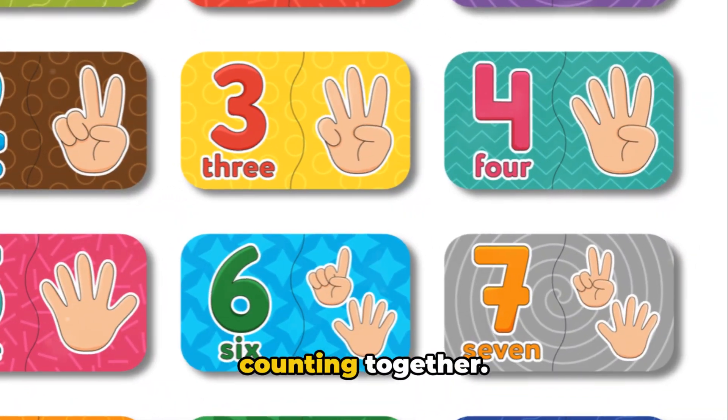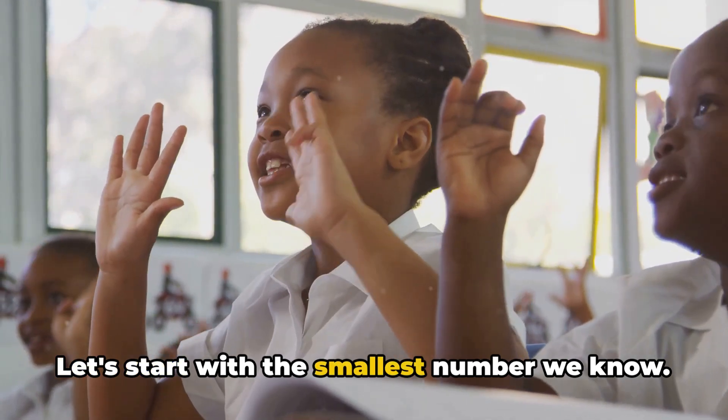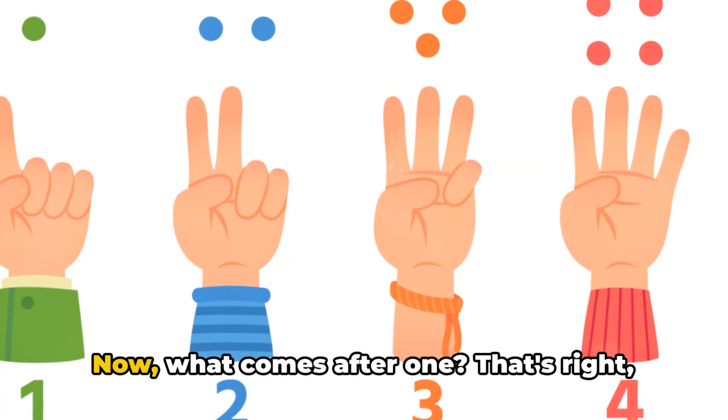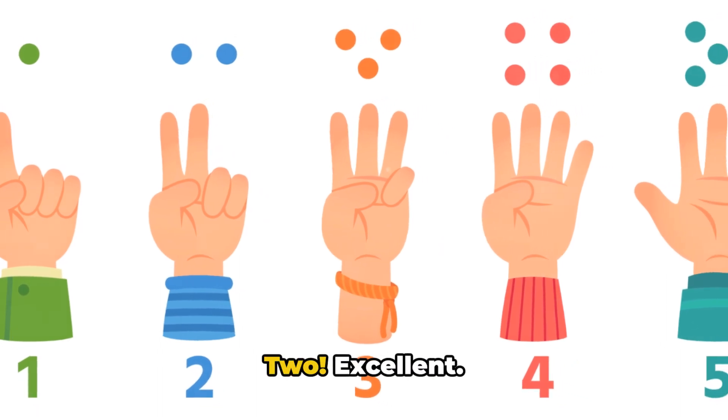Alright kiddos, now we'll begin counting together. Start with your fingers at the ready. Let's start with the smallest number we know. What's that? Yes, it's the number 1. So let's say it together — 1. Good job. Now what comes after 1? That's right, it's 2. So let's say it — 2. Excellent.